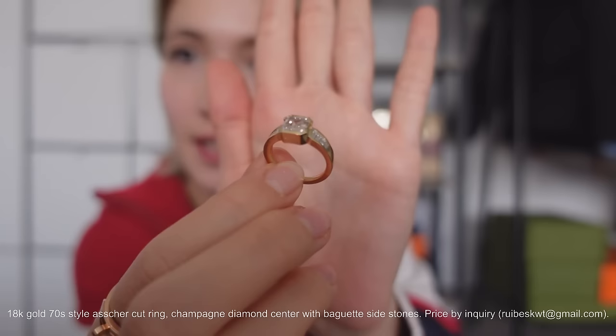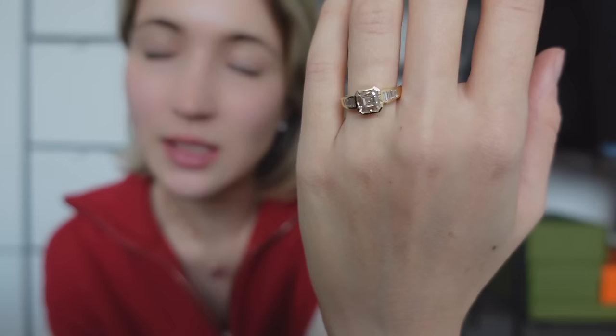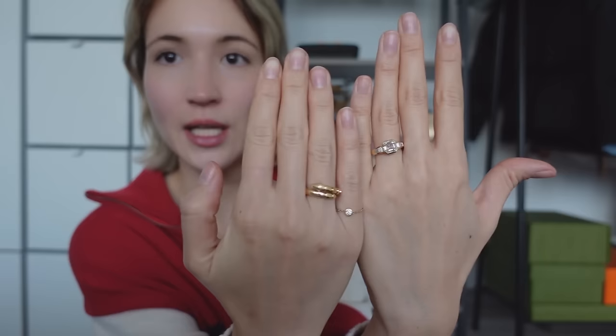The last item I designed is this beautiful 70s-style Asscher cut ring. It gives huge 70s mafia wife vibes — a champagne Asscher cut diamond in the center, 1.8 carats, with baguette diamonds on the sides, set in 18 carat gold. It's so beautiful and gives very boss vibes. I love to wear it with the Bulgari ring on the other hand — two very impactful rings. I designed this for my 28th birthday as a gift to myself. I've never seen a ring like this and I get so many compliments. All yellow gold — it looks so great.